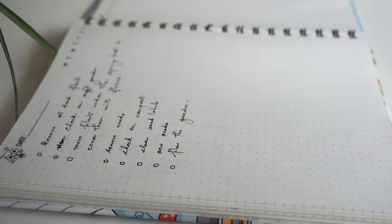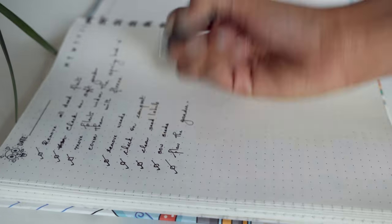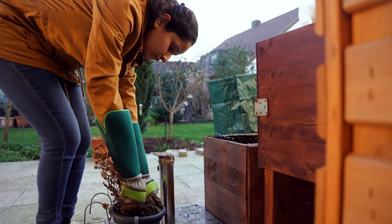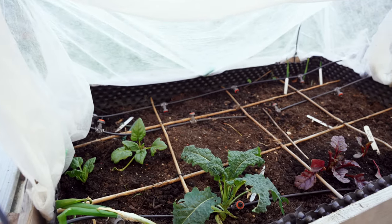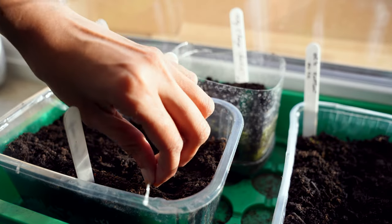The most satisfying part of a work day is striking off all the to-dos that we got done. This was just a compilation of a day in my garden doing some garden tasks. Hope it gave you some motivation to get started. Thank you so much for watching and have a good rest of the day. Take care and bye.